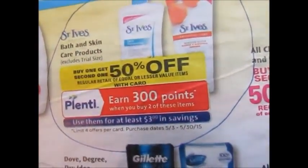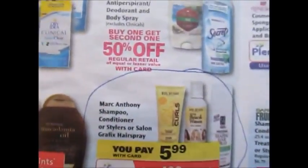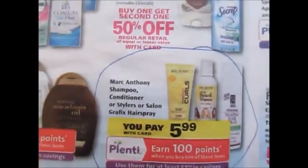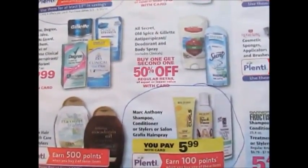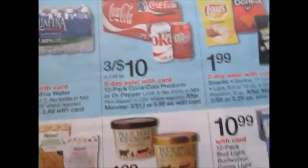The Marc Anthony products are $5.99, and when you buy one you get 100 points, which is equal to a dollar in store rewards. I actually picked up a couple of Marc Anthony products — some of their curly hair products — and I'll definitely be giving those a try and doing reviews on them. That's pretty much it for Rite Aid. On to Walgreens!